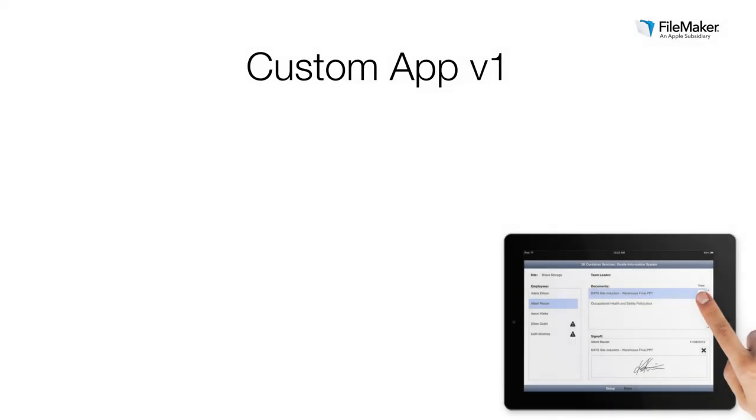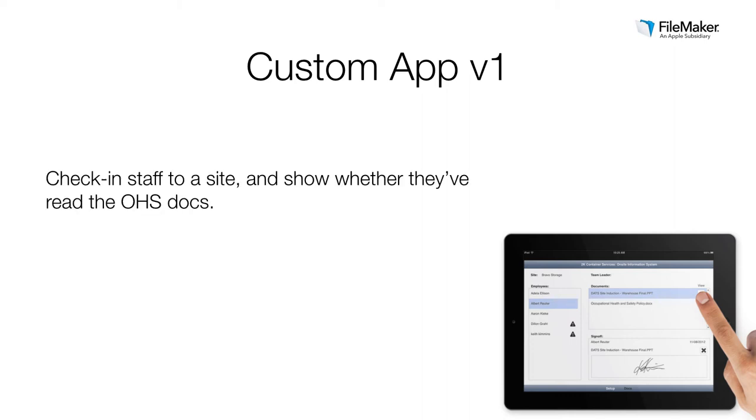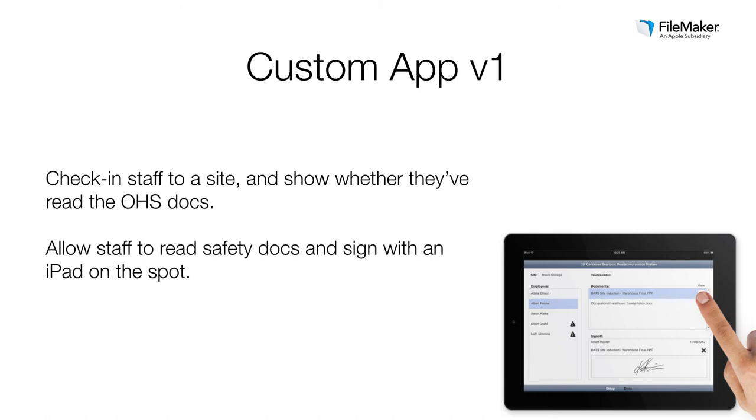Craig, would you walk us through where the development went from here? We designed and built a very simple first version that allowed basically our manager to check off the staff who were on a site, and it would flag anyone who hadn't read and signed the documents. The app allows the staff member to read the PDF and sign on screen there and then if need be. Once that's done, we've got a permanent signed record that the employee is ready for the site, and we can start to build up a record of who was where and when. Keith did some testing with that first version, we made a few refinements, kept it very simple and focused on that one problem, and then he was able to roll that out and get some immediate benefit before we moved on and added features.